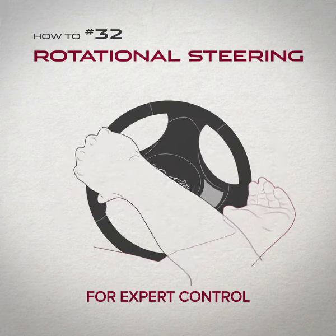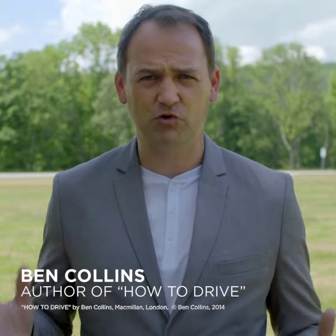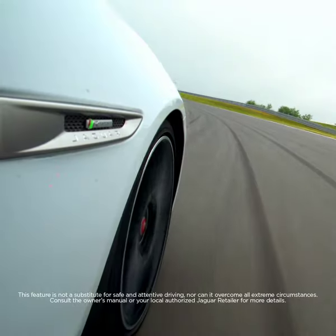The aim with steering is to be able to place the car wherever you want it, whenever you want to. Happily, the XF features torque vectoring for increased performance even on the twistiest of roads.